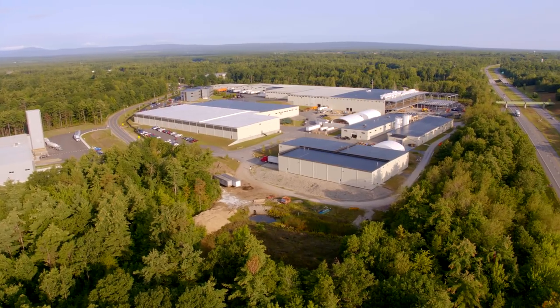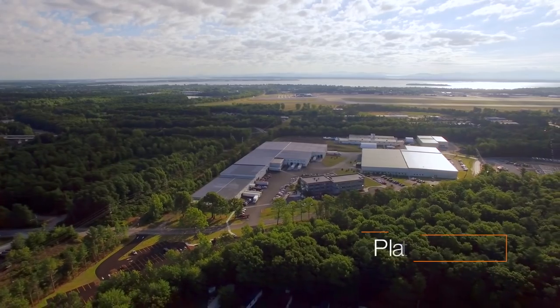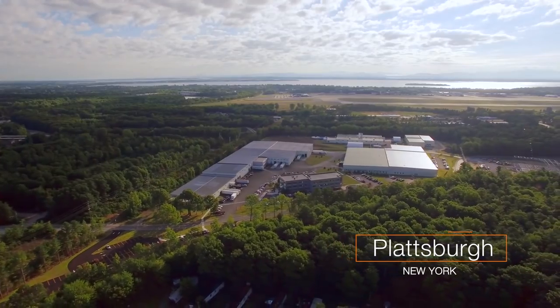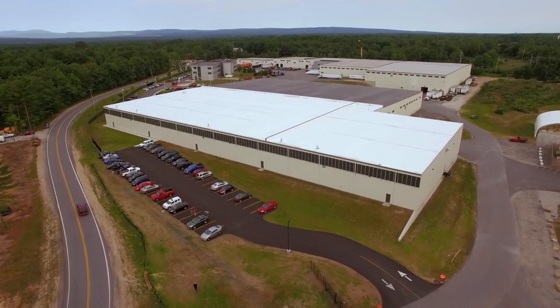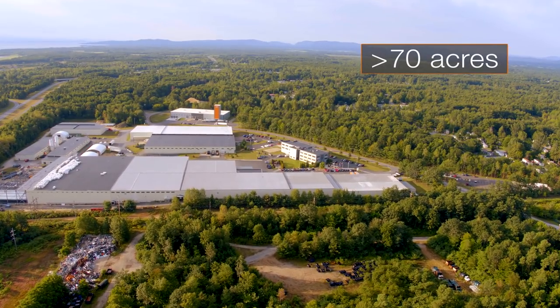Schluter Systems U.S. Headquarters is an expansive facility located in Plattsburgh, New York on the edge of beautiful Lake Champlain. Situated on more than 70 acres of land, the campus has grown significantly since 1989.